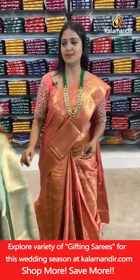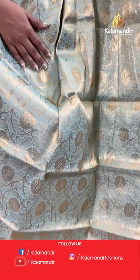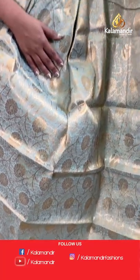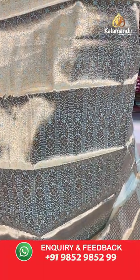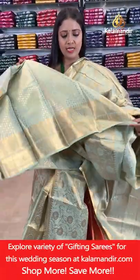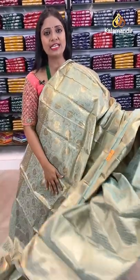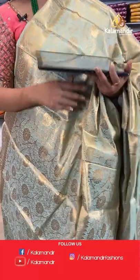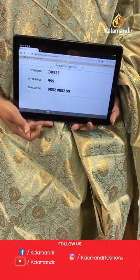Wow — very light green pastel colour. All-over body floral zal, border with floral zal in two rows with temples. Pallu of same colour with floral brocade design. Blouse of same colour with floral beauties and border. Saree code DW925, final price 999 rupees only.